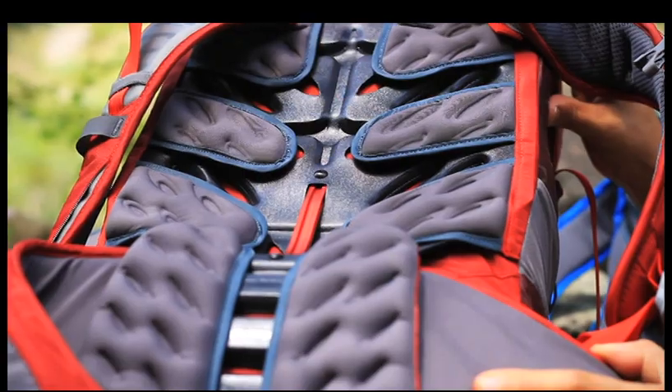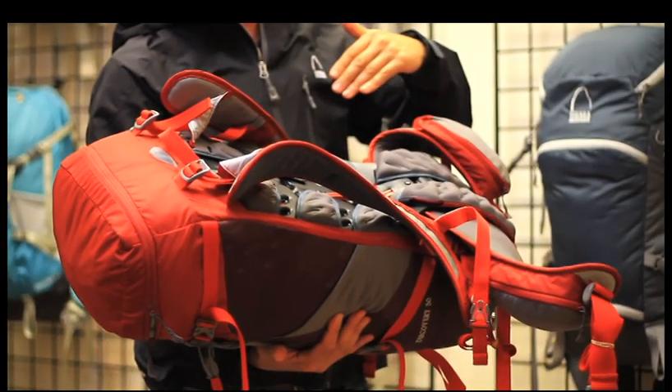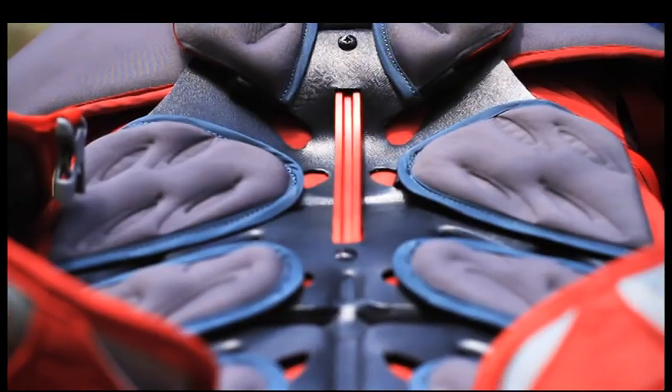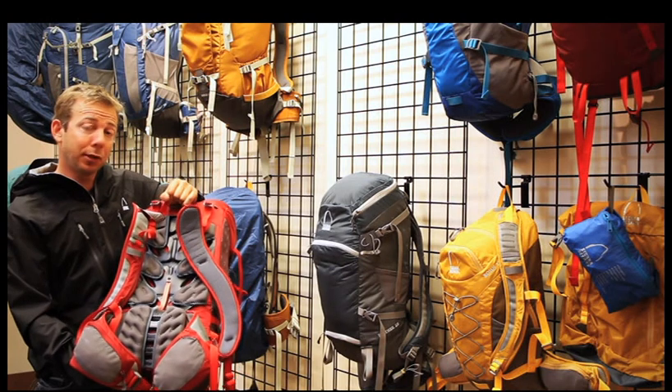The molded foam pods really provide extra cushion and ventilation between your back and the rest of the pack. The short single DAC aluminum stay provides stability and load control.